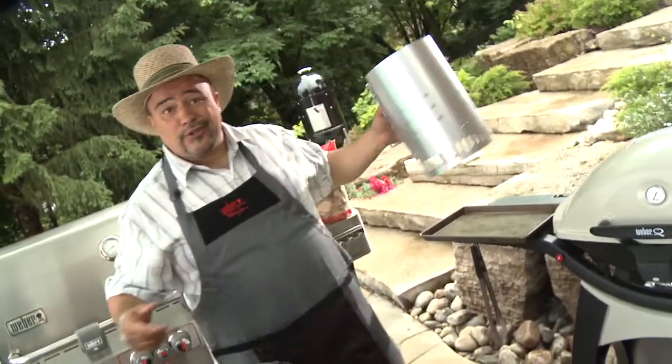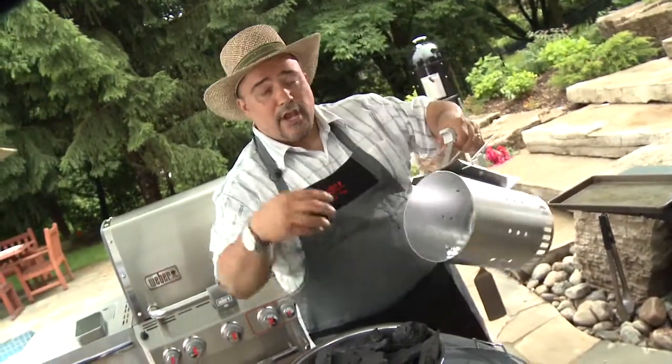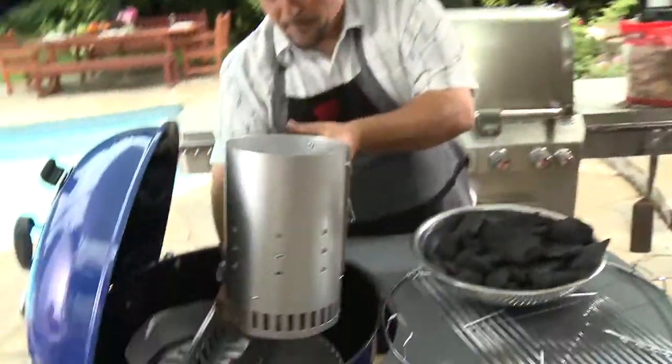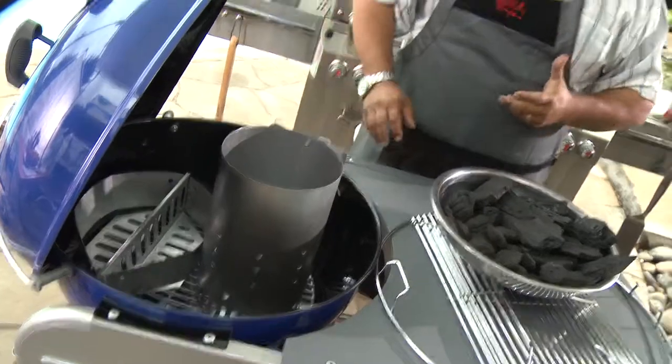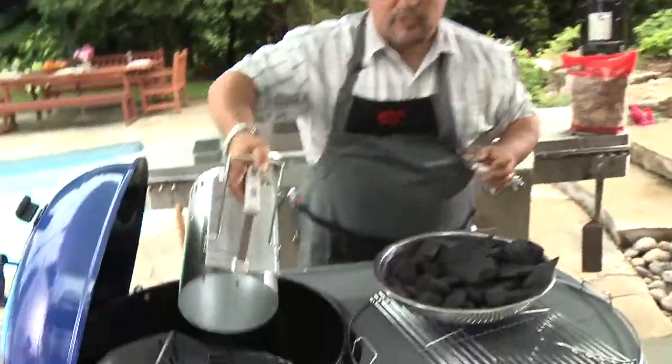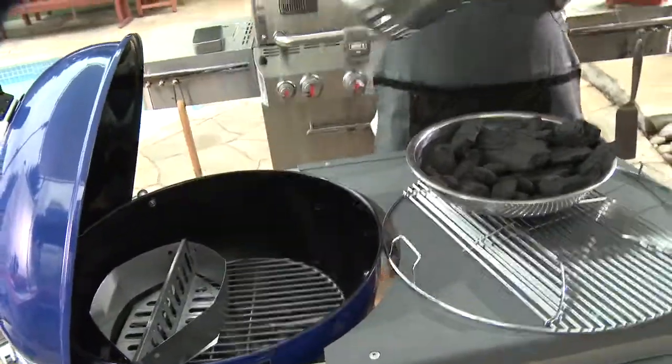Another great tool to use when using charcoal is a chimney starter. You put the charcoal in here, you put a little piece of paper on here, or you put it right over the burner on this particular model, and you light it up. That gets the charcoal going a lot quicker than normal. Once you get the charcoal going, you can put it wherever you want in the charcoal kettle.